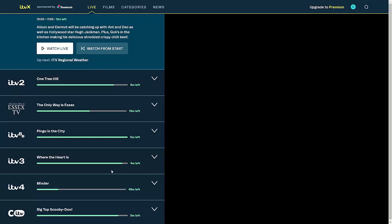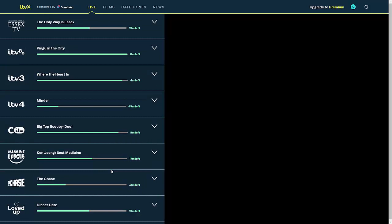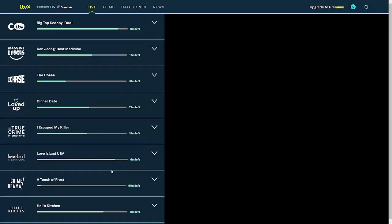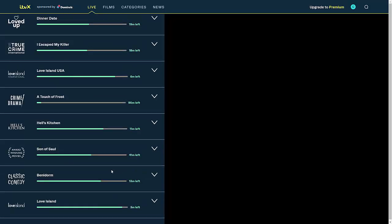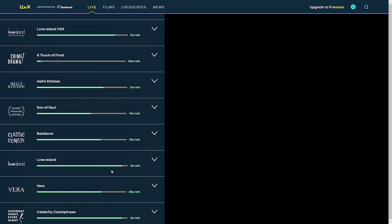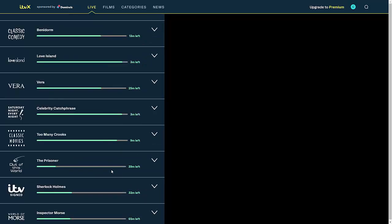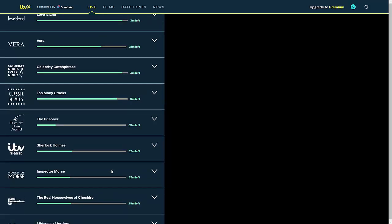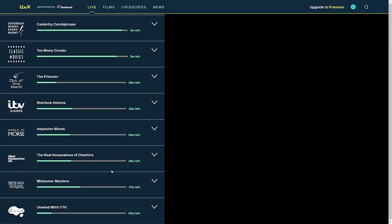The extra channels you get include: The Only Way is Essex TV, Massive Laughs, The Chase, Loved Up, True Crime International, Love Island International, Crime and Drama, Hell's Kitchen, Award-Winning Movies, Classic Comedy, Love Island, Vera, Saturday Night Every Night, Classic Movies, Out of This World, ITV Signed (which is great for people who are hard of hearing or deaf, as it features constant signed TV programmes), World of Moose, Real Housewives UK, Midsummer Murders, and Unwind with ITV1.